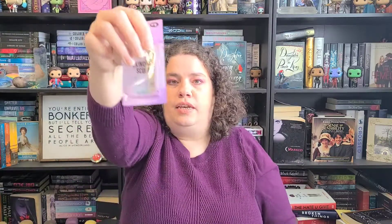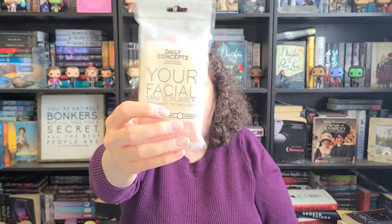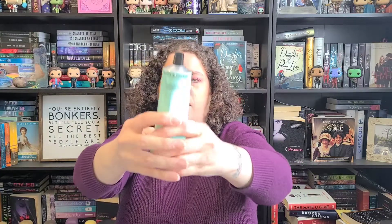I got her the little skincare doohickey so she can go into the jars without sticking her fingers in it. Then I got her the Daily Concept Your Facial Mini Scrubber — I love Daily Concept stuff, it's reusable and washable. And then there's the Grown Alchemist Body Cream, like a hand and body cream. It comes in a metal tube so you can get all the product out. It's Mandarin-scented — kind of an orangey scent.